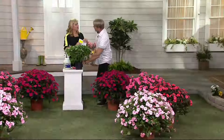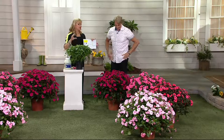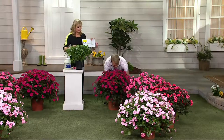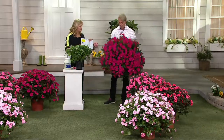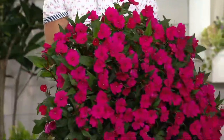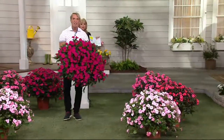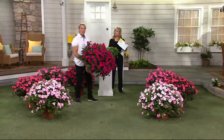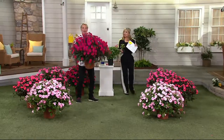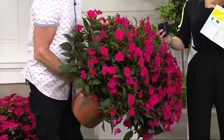Regular impatiens won't tolerate full sun, and around here by July and August they're sort of struggling and they definitely don't get that big. This pot is just about a 12-inch diameter pot, but this is a big plant — it's a huge plant, my little sun impatiens theater. Look how beautiful this is — it's one plant. Yours should get this big this season. They'll get 12 to 30 inches tall and wide.